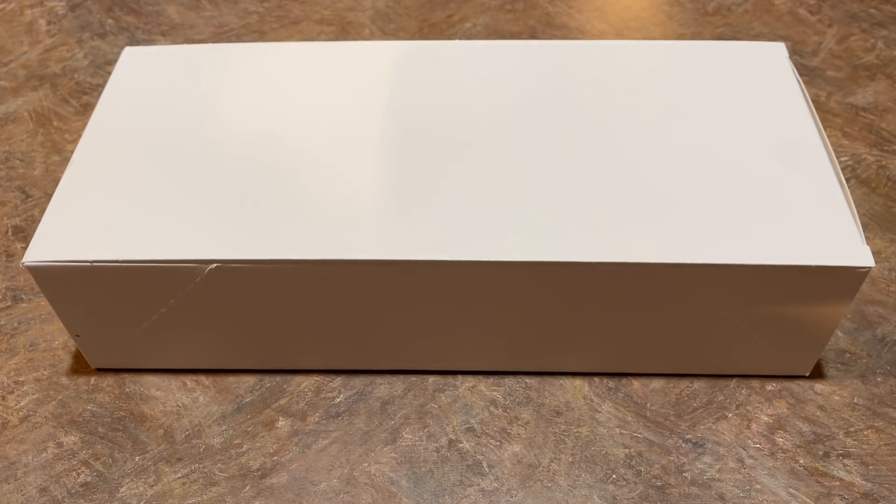Hey everybody, welcome back to another brand new episode of Tatis Tuesday. Today we've got kind of a weird box — we've never opened one of these on the channel before. It's literally just a plain white box, but inside there's going to be some good packs.